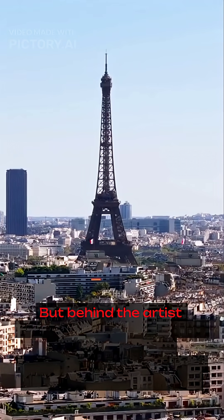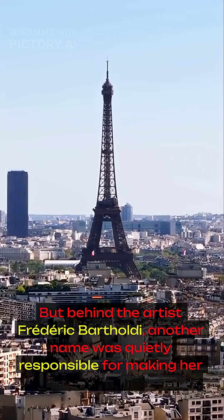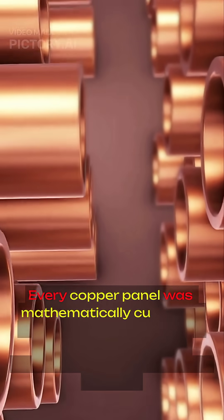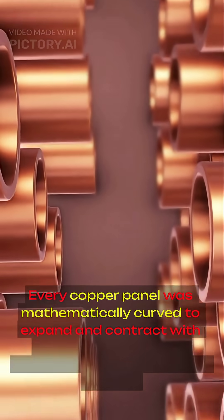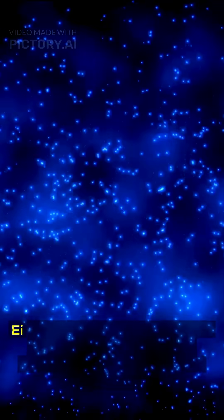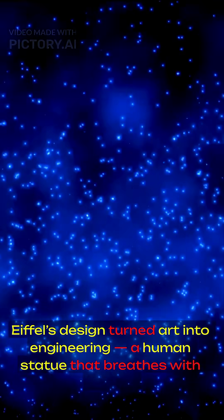But behind the artist Frederic Bartholdi, another name was quietly responsible for making her possible: Gustav Eiffel. Yes, that Eiffel. Before his famous tower, he built Liberty's internal iron skeleton — a framework flexible enough to sway in the wind yet strong enough to survive lightning and time. Every copper panel was mathematically curved to expand and contract with temperature, a 19th century marvel of structural science. Eiffel's design turned art into engineering, a human statue that breathes with the sky.